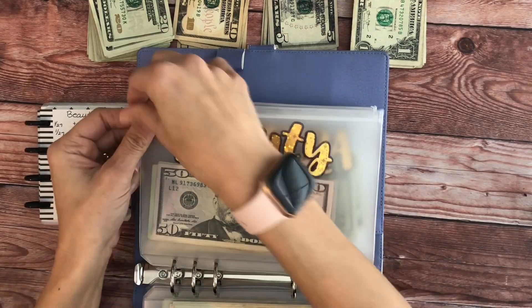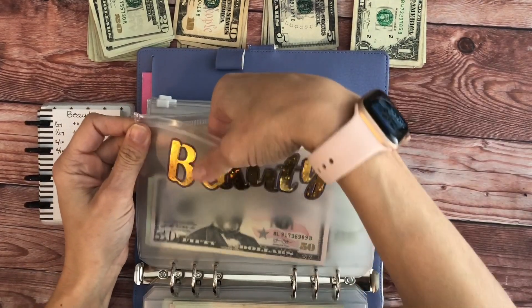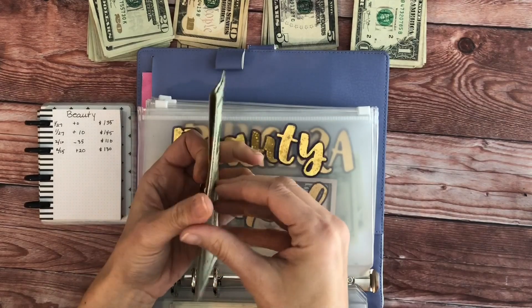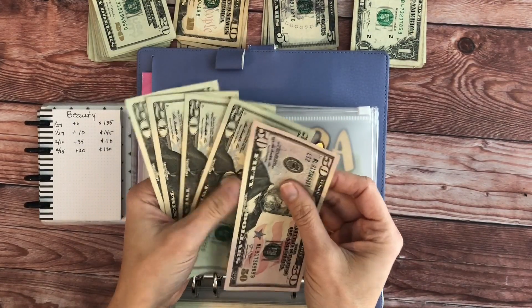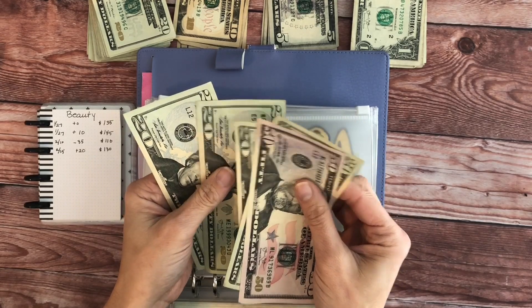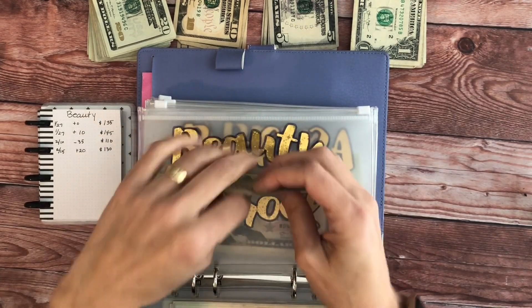Beauty — we're going to add $20. So we should have: one thirty, fifty, seventy, ninety, one ten, one thirty. Good, this one's right.